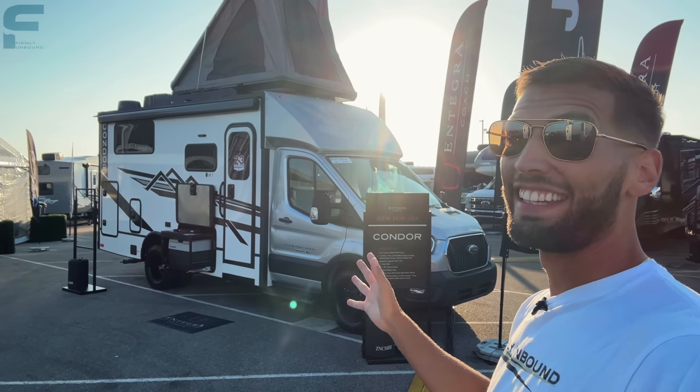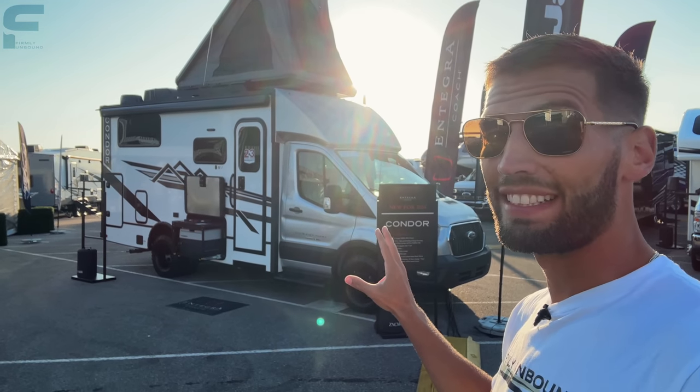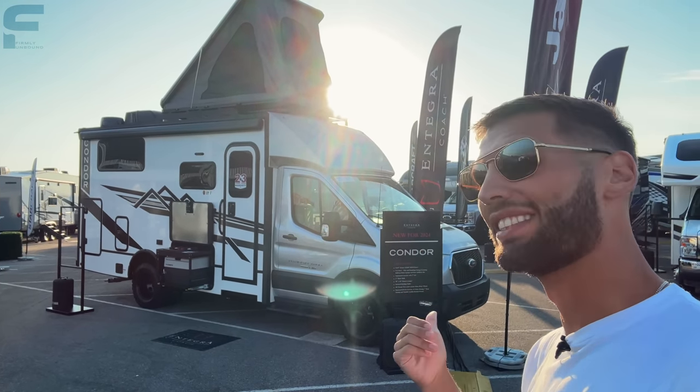Take a look at this — we have what is essentially a new B+ style motorhome on a transit van chassis, and this thing is really, really cool. Let's go take a look.